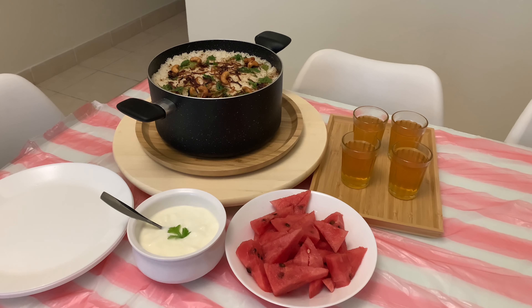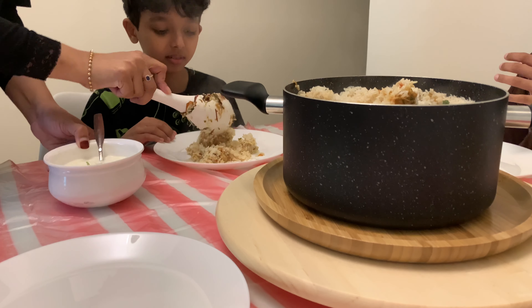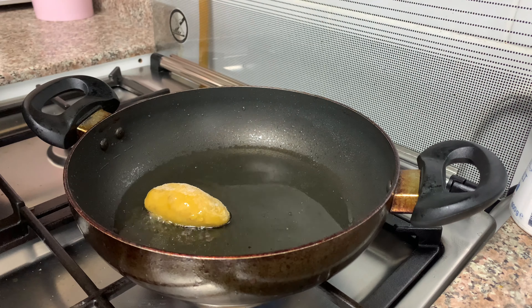We are going to take a look at chicken biryani. We are going to take a look at the food and the cleaning.